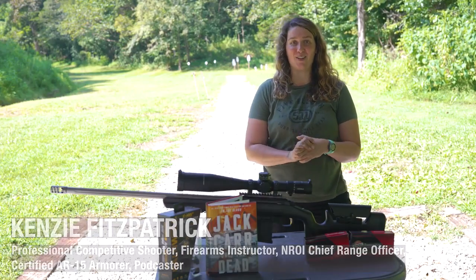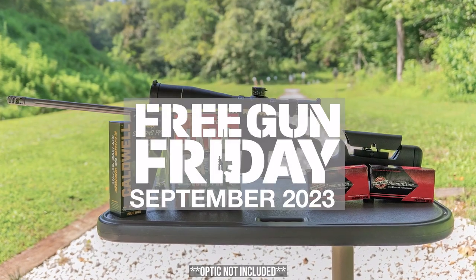What's up y'all? It's Kenzie with Athlon Outdoors. I'm so excited to tell you about September's Free Gun Friday giveaway.